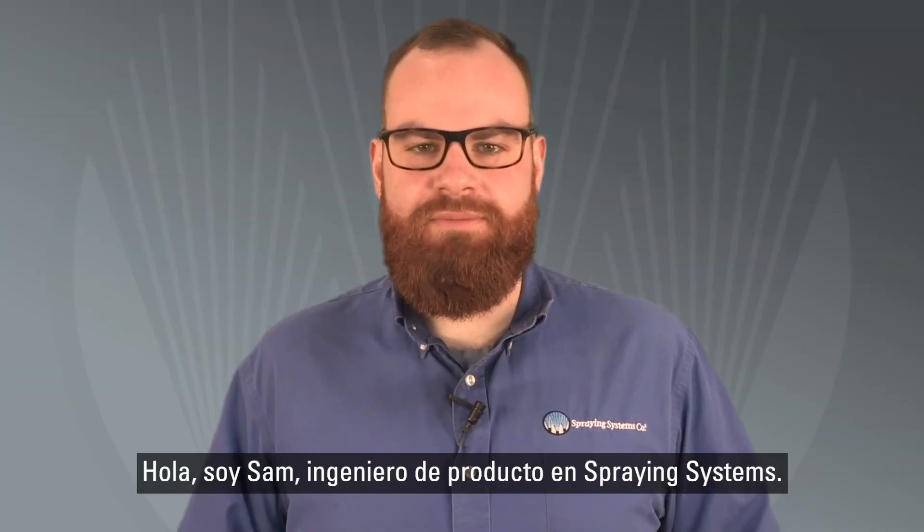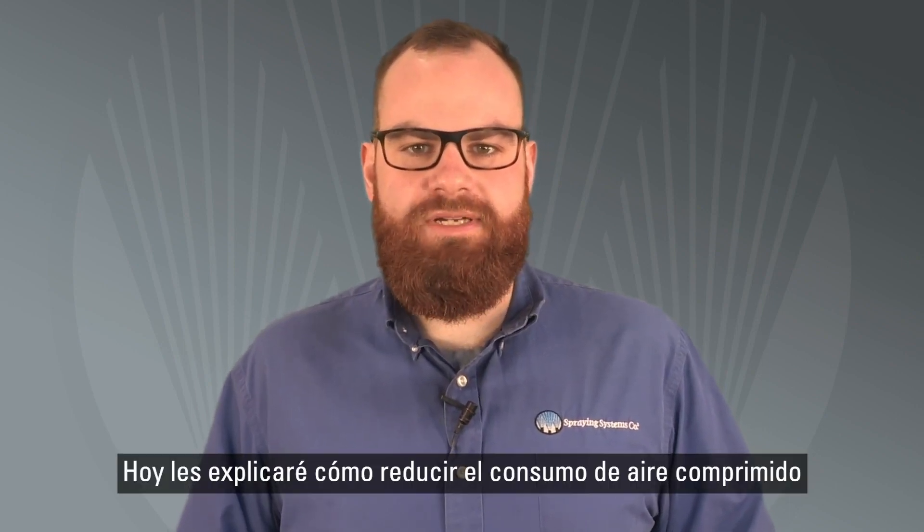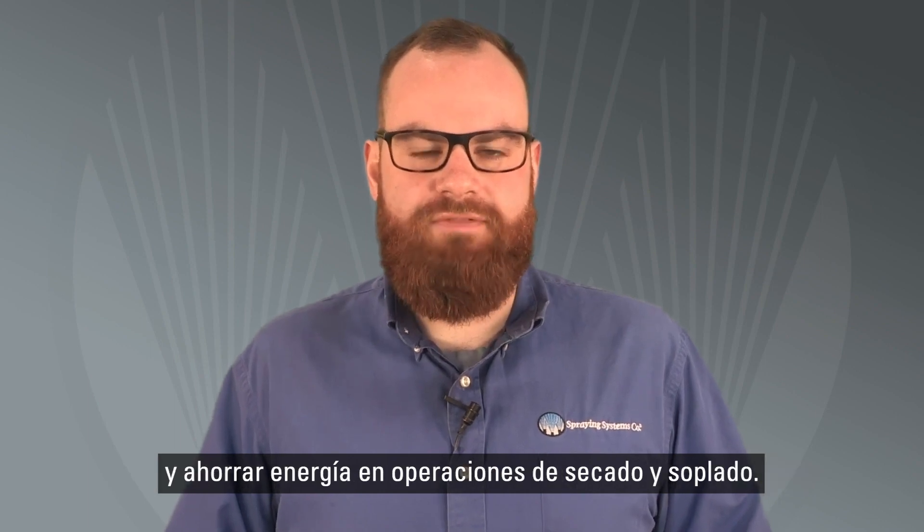Hi, I'm Sam, a spray product engineer here at Spraying Systems Company. Today, I'm going to explain how you can reduce compressed air use and save energy in drying and blow off operations.